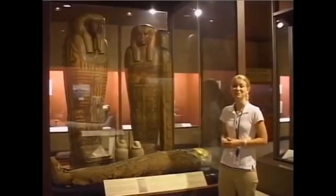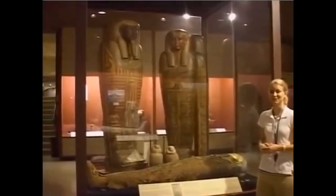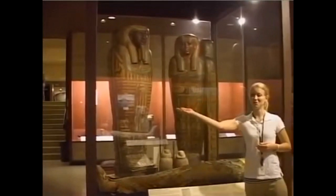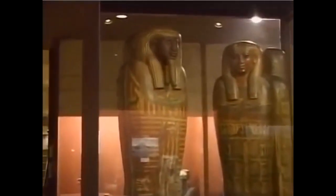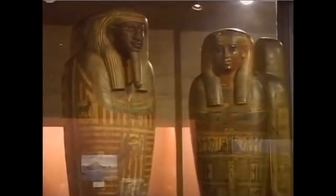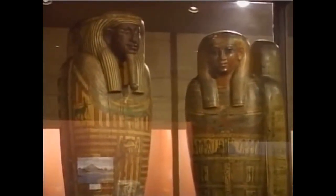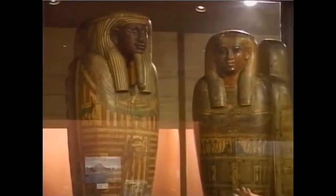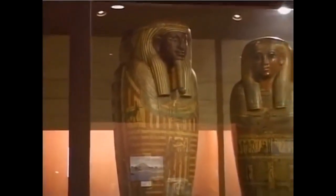Behind me, we have two of the most beautiful coffins in the museum collection. They're from the Saite period in Egypt. Over here we have the coffin of Usermontu, and beside him is the coffin of his first cousin, the Lady Ta'awasherit. Both of them were from the very powerful Vesenmut family in Thebes.